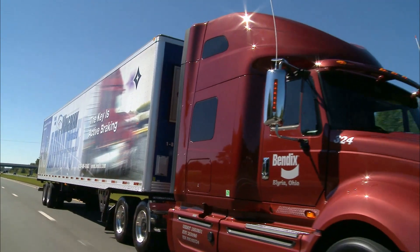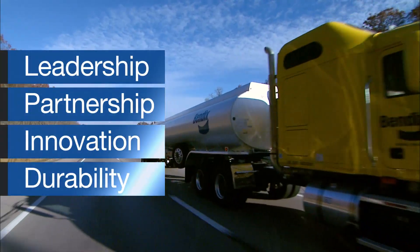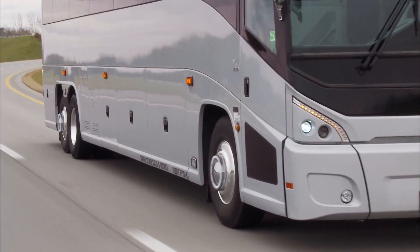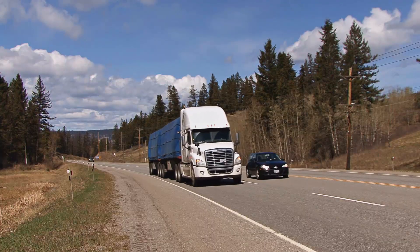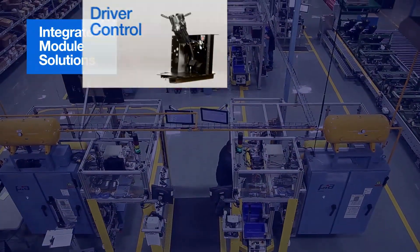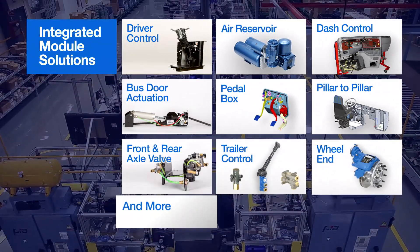You know the name, what it stands for, and how it's always led the way in delivering more. But what you may not know is what else Bendix can do for you. And knowing that could set you apart from the competition.